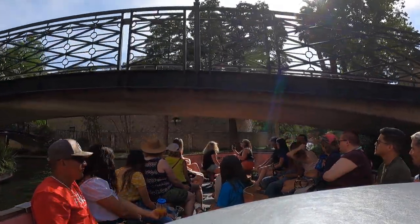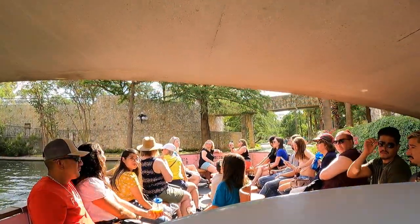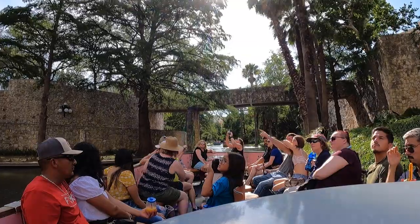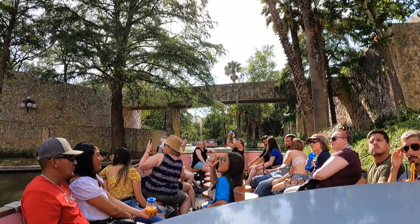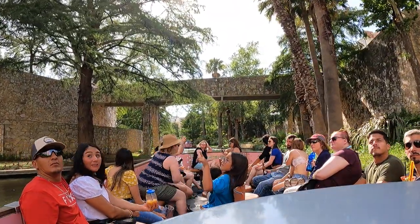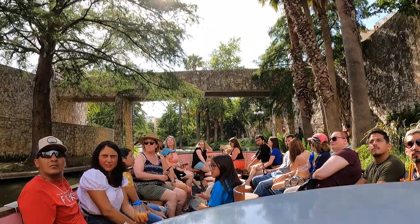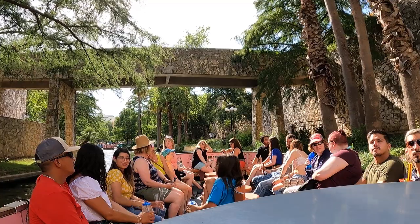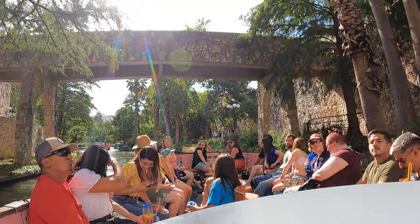If you look to the left behind us, there's the Tower of the Americas — the theme structure for the 1968 World's Fair, designed by San Antonio architect O'Neill Ford. It's 750 feet to the very top of the antenna. There's an observation deck and a restaurant up top that rotates once an hour, giving a wonderful view of the city. You can find out more at toweroftheamericas.com.